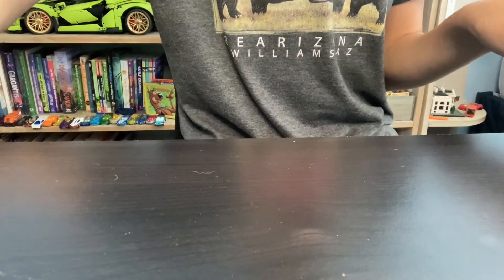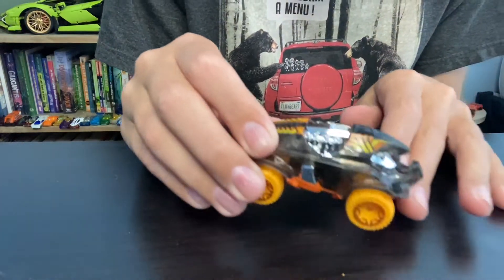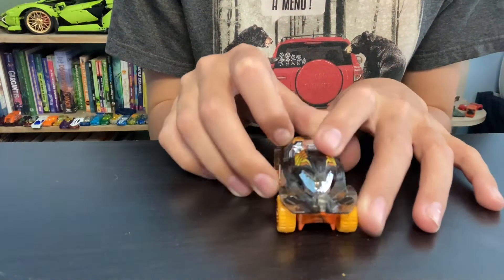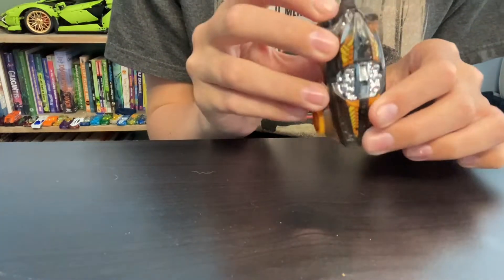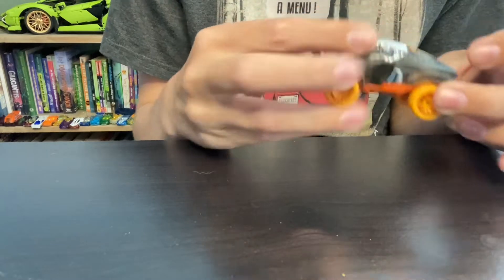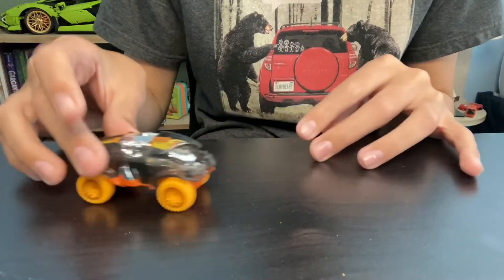This one is called the Beat All. It's got these huge wheels and it's like a rhinoceros beetle with this crazy engine at the top. It's just heavy-duty all-terrain, and yeah.